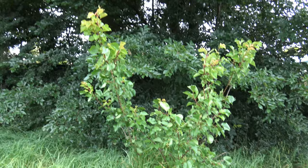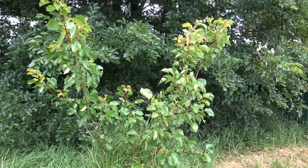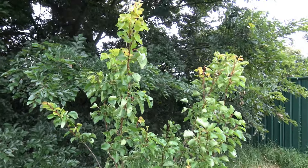My apricot has flowered twice but there's no fruit on it — it's too young.